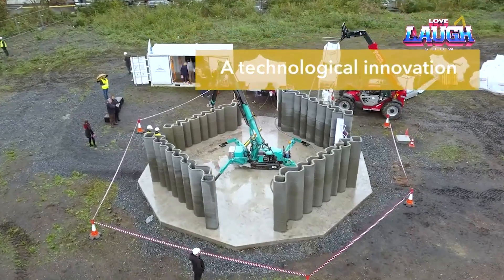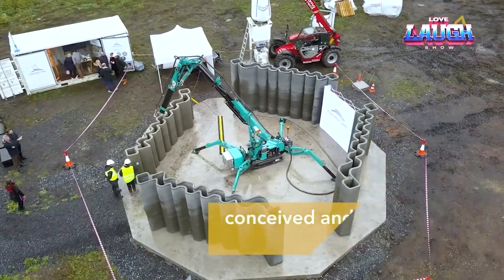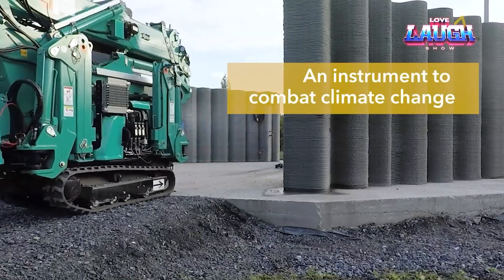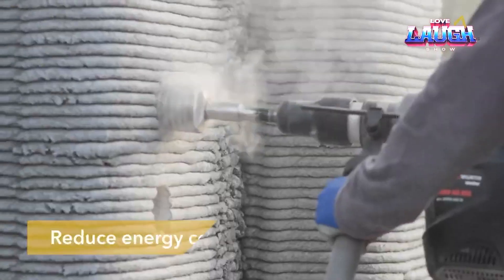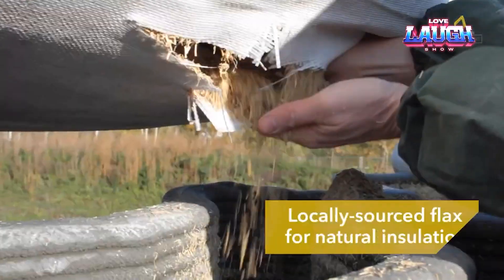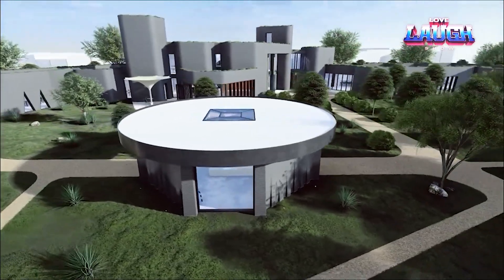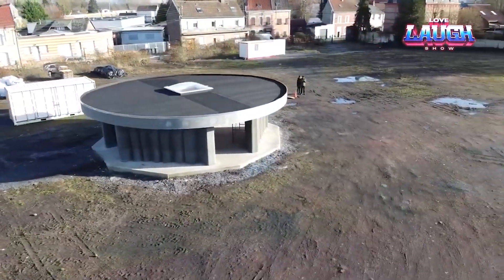Human participation in the described process is minimized. It is only necessary to replenish the printer's tank with fresh mortar. The work of the technology, as well as the construction processes, are entirely controlled by a single application. The video shows the first building in France created using 3D printing — a pavilion of 770 square feet which took only four days to build. It consists of four walls, each 8 feet high and 16 feet long.